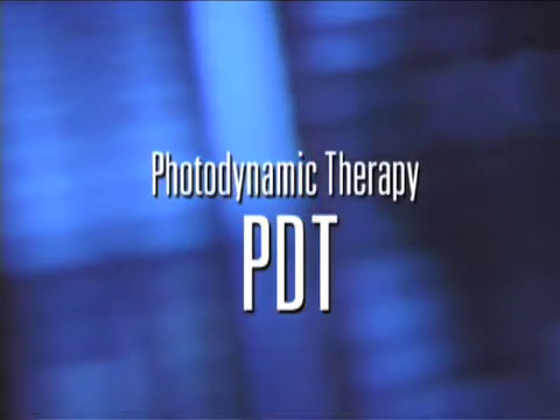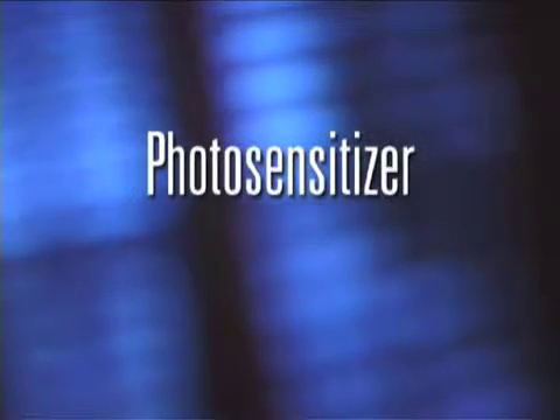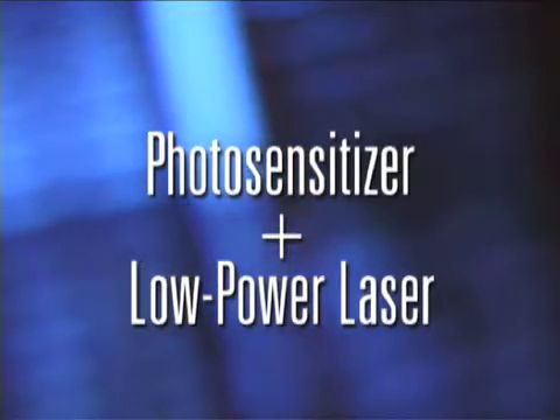This therapeutic procedure uses a combination of a light-activated drug called a photosensitizer and a special low-power, or cool, laser. The combination can be used to treat wet AMD right at the center of the macula. Here's how it works.